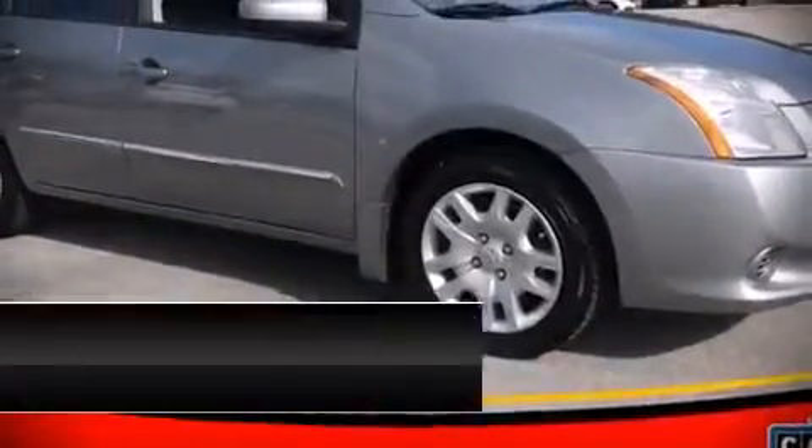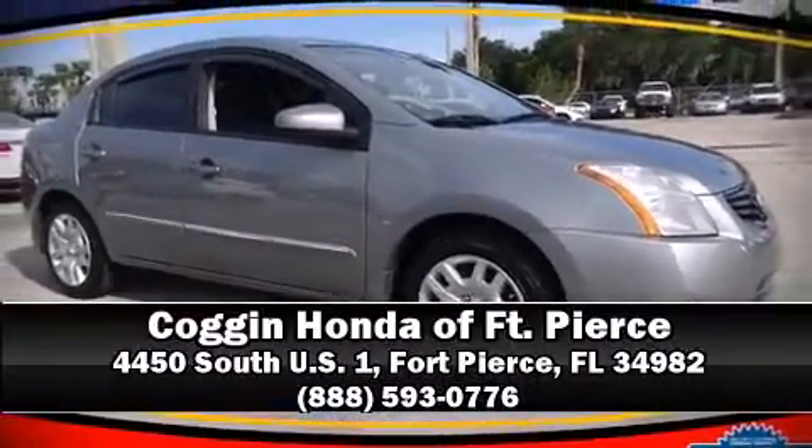Our sales reps are knowledgeable and professional. We are here to help you. See you next time!